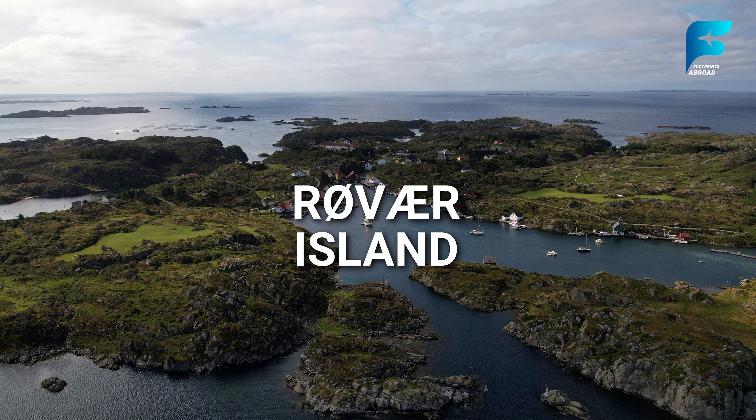Lillehammer is a small town best known for hosting the 1994 Winter Olympics, but it also offers a rich mix of culture, history, and outdoor adventure. Located on the shores of Lake Mjøsa, Lillehammer is a year-round destination. In winter, the town transforms into a ski haven, with world-class skiing and snowboarding at Hafjell and Kvitfjell resorts. For those interested in history and culture, Lillehammer is home to the Maihaugen Open Air Museum, which features more than 200 historical buildings showcasing Norwegian rural life from the Middle Ages to the present. The Norwegian Olympic Museum is another highlight, offering visitors a chance to relive the excitement of the 1994 Winter Games. During the summer, Lillehammer is a great base for hiking, biking, and exploring the beautiful Gudbrandsdalen Valley.